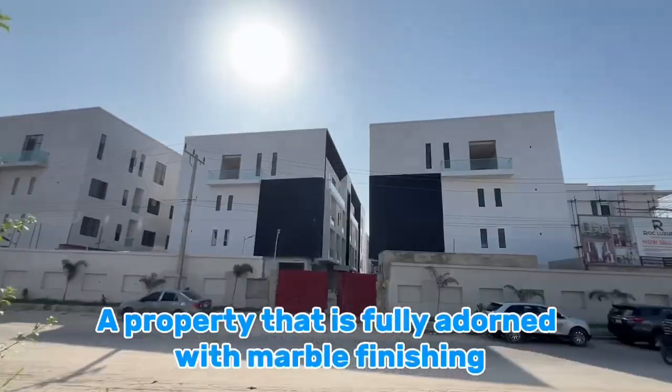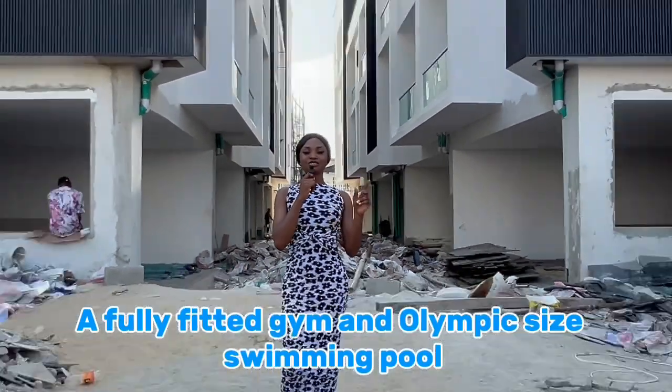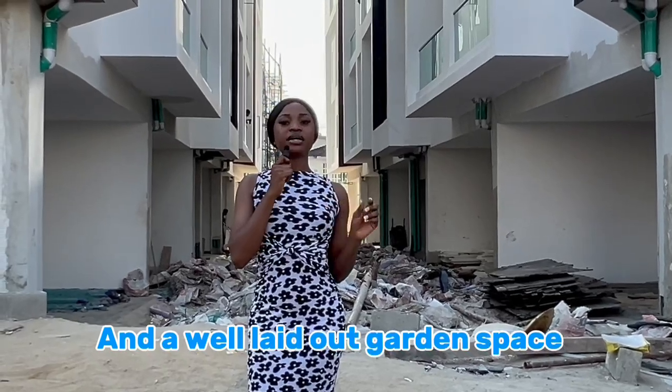A property that is fully adorned with marble finishing, a fully fitted gym, an Olympic-sized swimming pool, and a well-laid-out garden space.